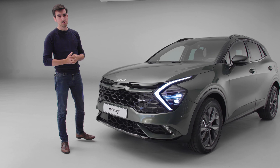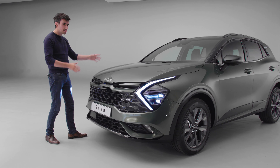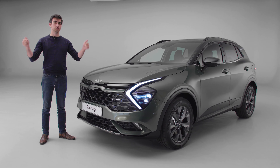Today we're going to be getting our first look at the new Sportage. Before we go any further, hit the thumbs up button if you like what you see, and subscribe for more awesome videos just like this one.